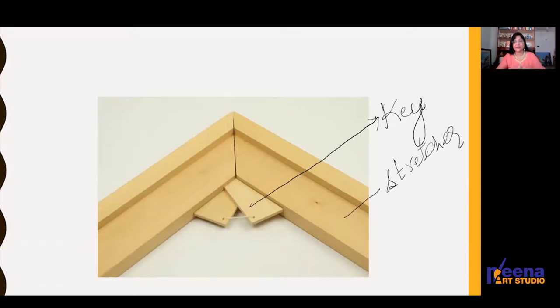Keep the stretcher tight. When we buy stretchers they provide you with a key — these keys have a purpose. Due to changing seasons the wood contracts and expands, so the canvas layer may become loose or tight. These keys are used to keep the canvas stretched so that the canvas will not touch the wall surface.